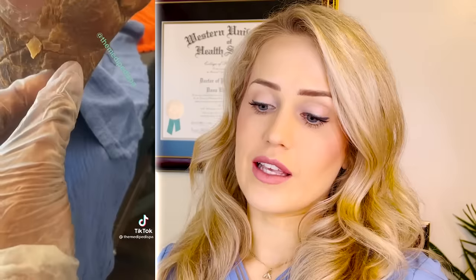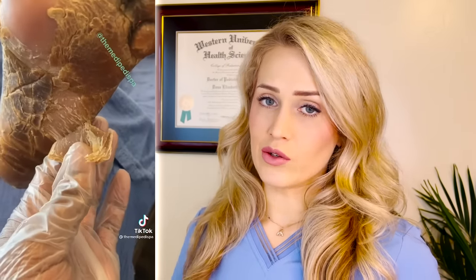So this is really thick skin on the bottom of the foot. This condition is called palmoplantar keratoderma. It can be associated with psoriasis, and it is genetic. The treatment is very similar to any other callus — you want to routinely file it down with a pumice stone, and you can use keratolytics like salicylic acid, lactic acid, and urea cream.